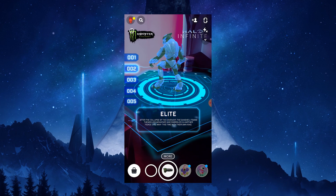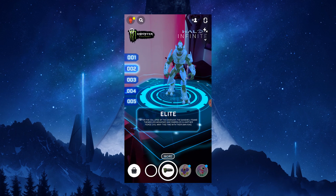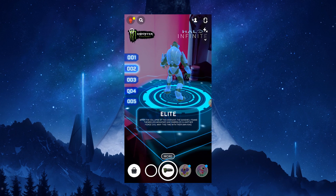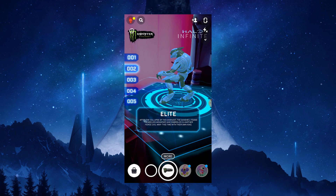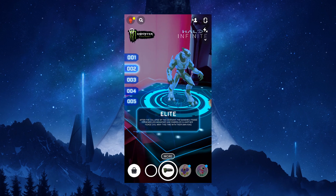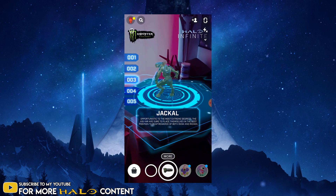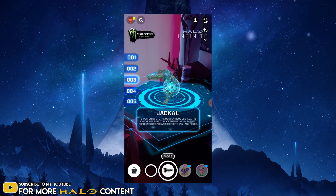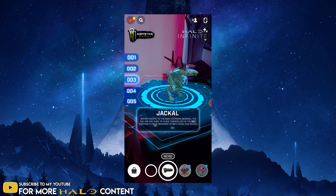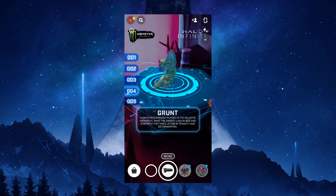Let's go into how you get the November code. Grab a can of Monster, go on to Snapchat, and you're going to scan the code. It will bring you into this augmented reality thing and it looks really cool — it shows the different enemies we're going to fight in Halo Infinite, of course being the Banished. They show the Brutes, the Elites, the Jackals, the Grunts.